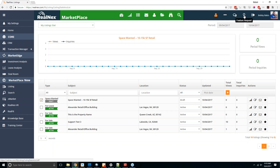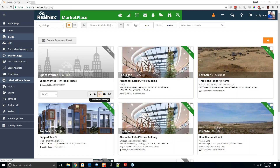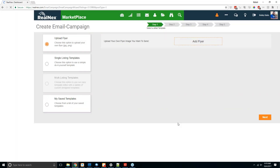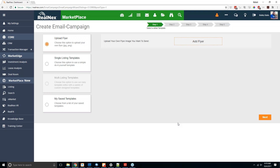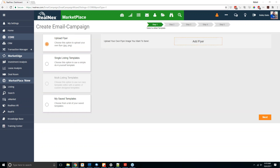Moving on to e-markets — creating a new e-market is done from your listings. Go to your listings and when you hover over each property, you'll see a little email button. For example, to create an e-market for a specific listing, simply click that button. If this is your first time in the system and you've never sent an e-market, you won't see the saved templates option — that only appears once you have a saved template. The two initial options are upload flyer and single listing templates.